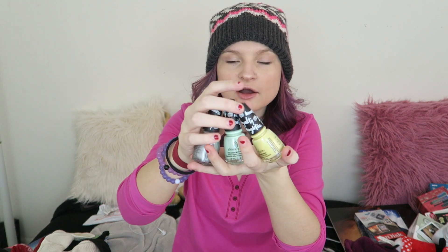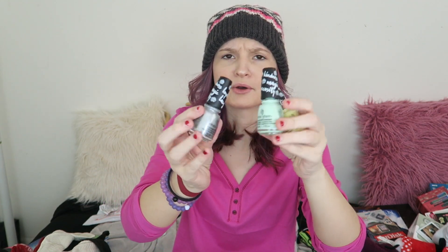From my Nana, I got this really cute wallet and she also put $50 in there, but I've already put all the money in the bank. I also got a hairbrush and three China Glaze nail polishes, which I desperately need — I need to paint my nails. These are like the My Little Pony collection or something, but they're really pretty pastel colors.